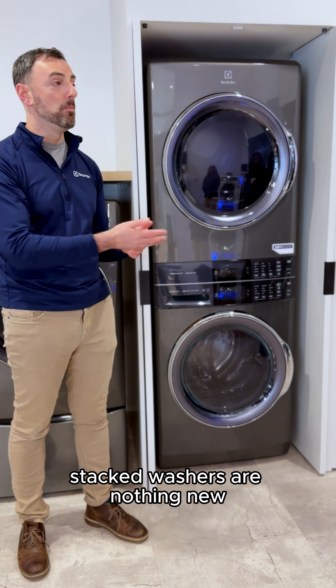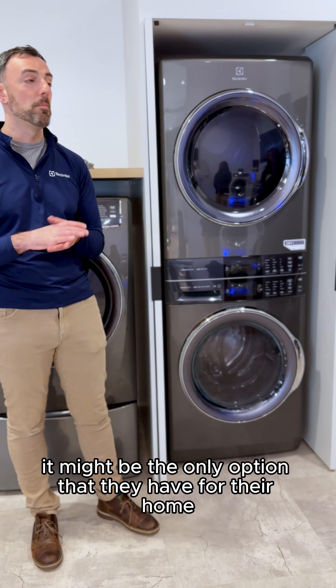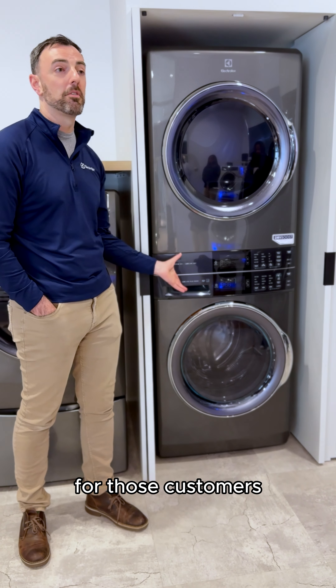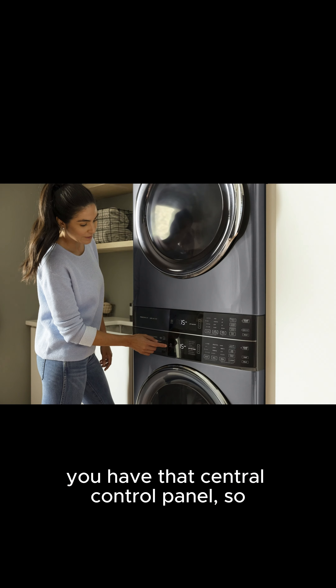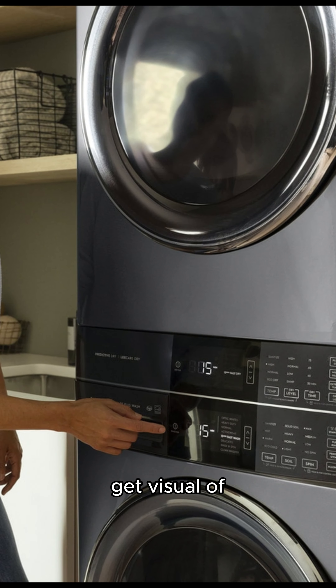Stack washers are nothing new — many consumers have them in their home. That might be the only option for their home or their space. But now they can get it all in one integrated unit, and for customers on the shorter end of things, you have that central control panel, so it's very easy to access, control, and get a visual.